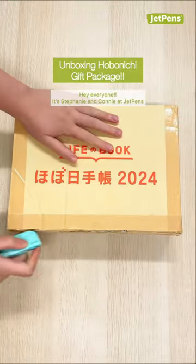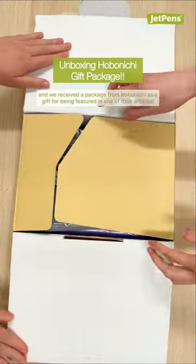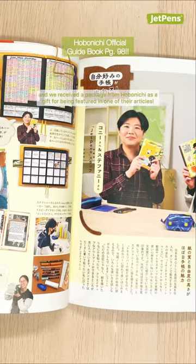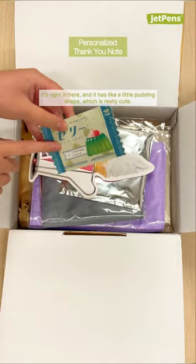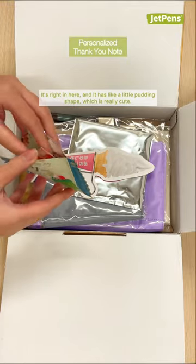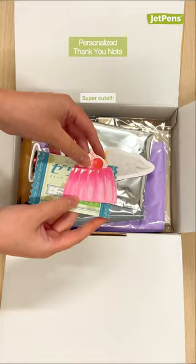Hey everyone, it's Stephanie and Connie at JetPens, and we received a package from Hobonichi as a gift for being featured in one of their articles. So they sent us a really nice letter. It's right in here, and it has like a little pudding shape, which is really cute.